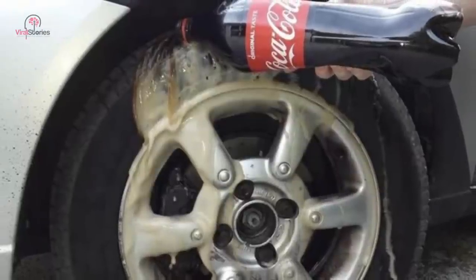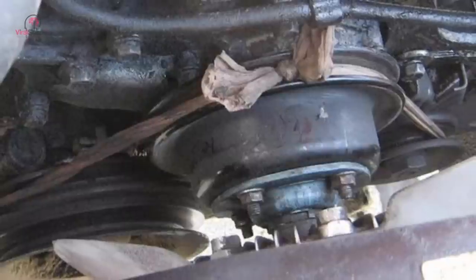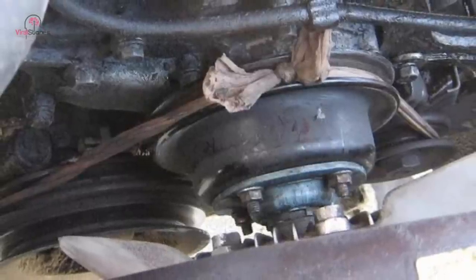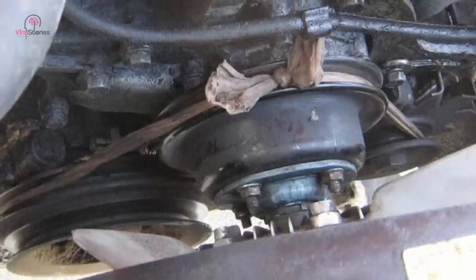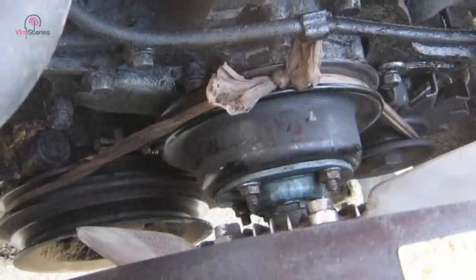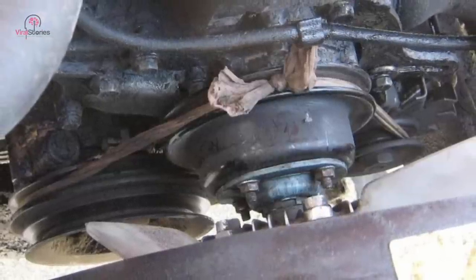First and foremost, if your fan belt breaks, it is advisable to call a tow truck to rescue you. However, if you're stuck somewhere with not even a single soul to help you out, pantyhose can do the trick for some time. You can use a pair of pantyhose as a fan belt, but please note that this should only be used as a last resort and for a short period of time.